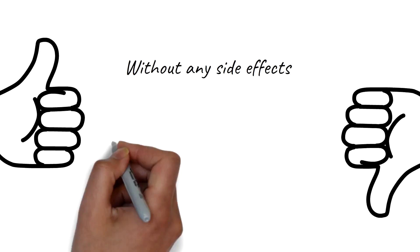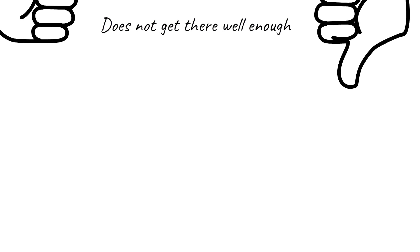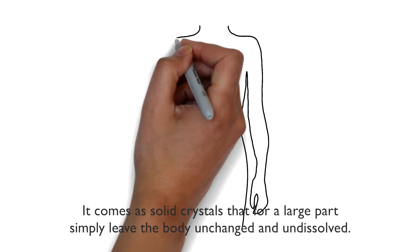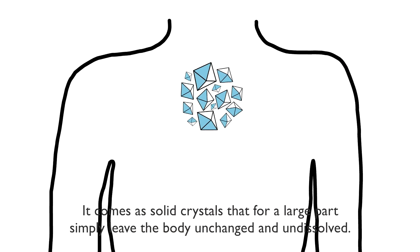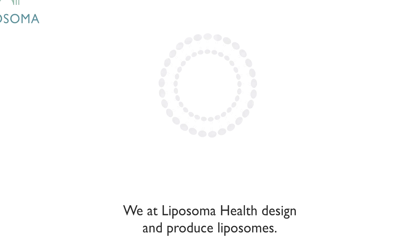The bad news is it just doesn't get there well enough. It comes as solid crystals that for a large part simply leave the body unchanged and undissolved.